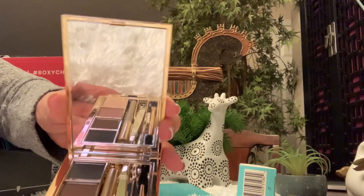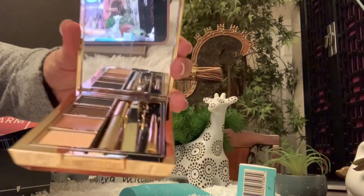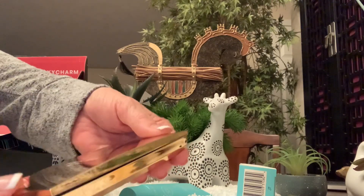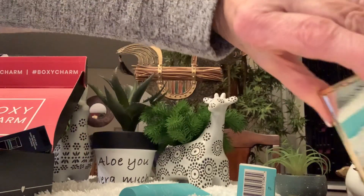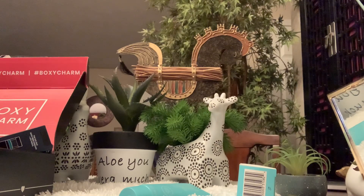I didn't have a lot to pick from, but I think it's pretty. I do love the clear brow gel — it just accents your brows really well. Like I said, I don't do unboxings, I don't do reviews, I just get what I get.